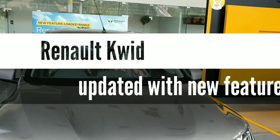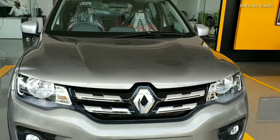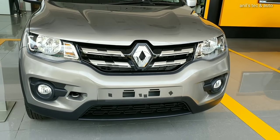Hello everyone, today let us meet the all new Renault Kwid 2019 variant with added safety features.